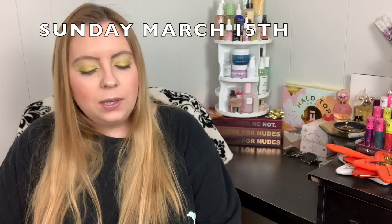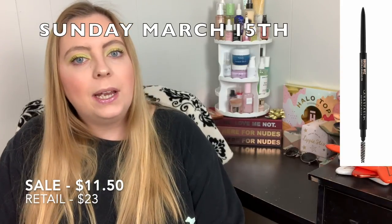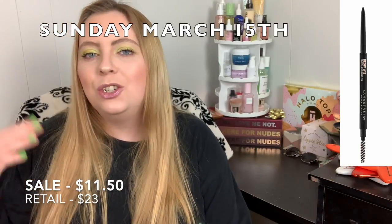Before we go over all of the products, I'll have the original price listed in the description below and I'll just tell you the price after the discount. So, Sunday March 15th, you can get the Anastasia Beverly Hills Brow Wiz for $11.50. This is basically drugstore pricing for a brow pencil. I personally like the Brow Definer more, but these are really nice. Don't overstock — they always appear in the 21 Days of Beauty at about this price.